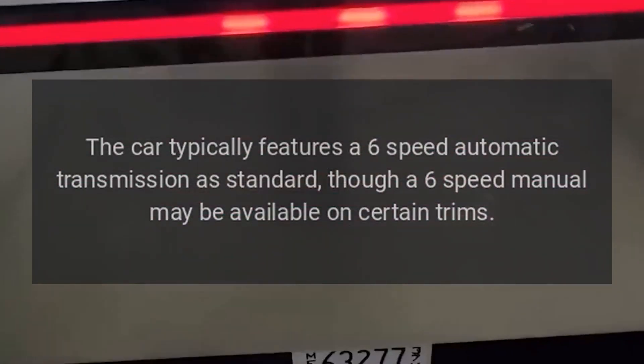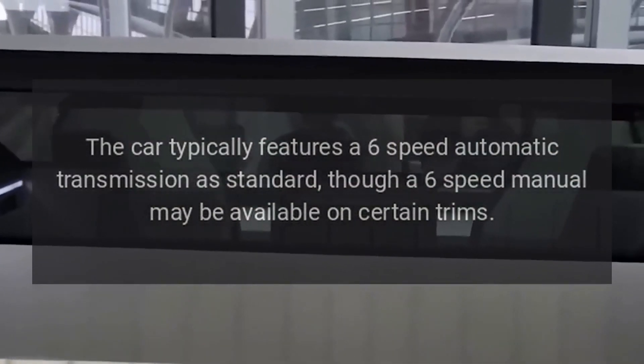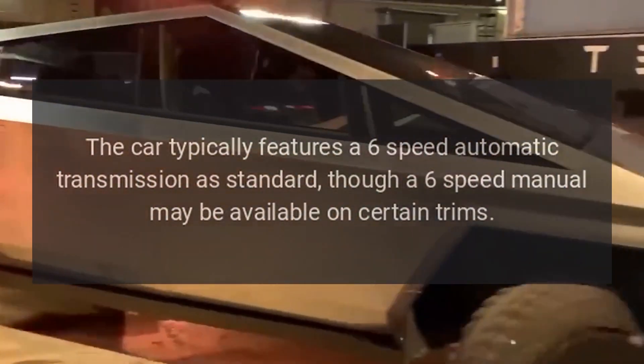Transmission: The car typically features a 6-speed automatic transmission as standard, though a 6-speed manual may be available on certain trims.